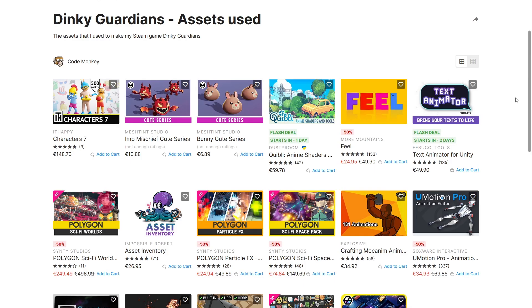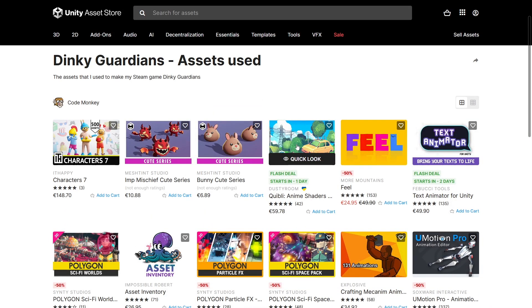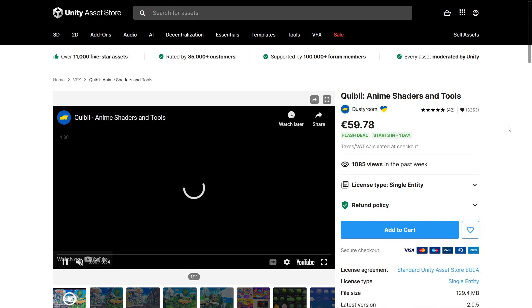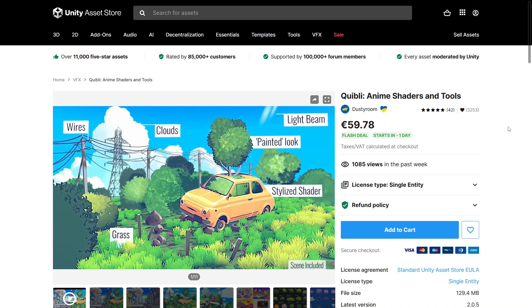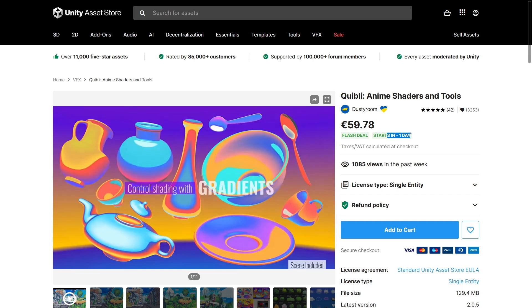If you're looking for some quick practical recommendations, I can point to the assets I've used in making my own game, Dinky Gardens. A bunch of these are currently discounted, and some will be on a flash deal, like Equivoli. If you want to make stylized games, this is exactly the kind of thing you need — it looks really awesome, really cartoony, really anime. This one has a flash deal starting in one day, so stay tuned.